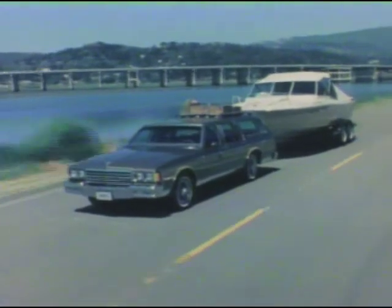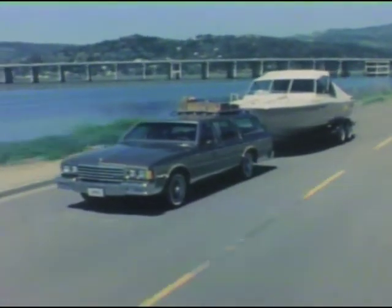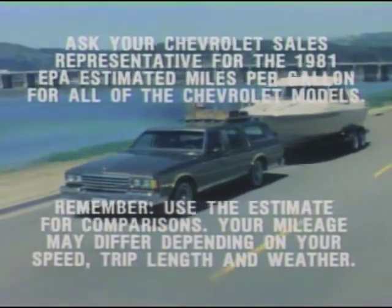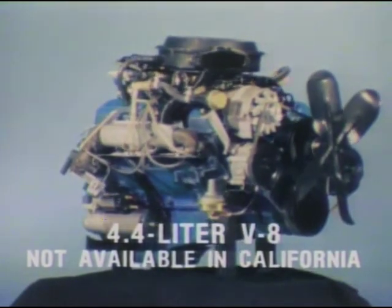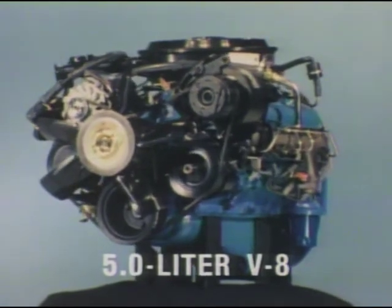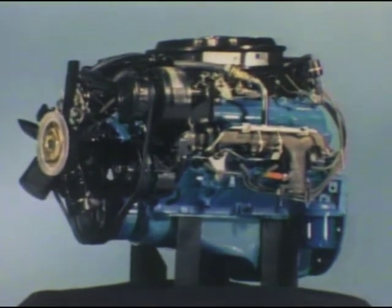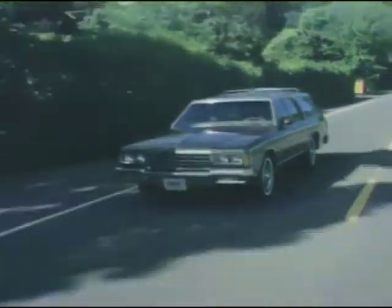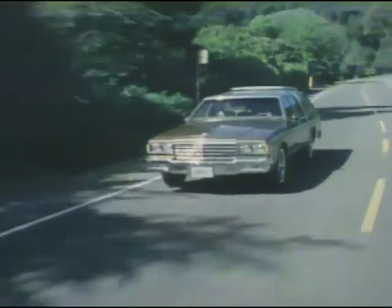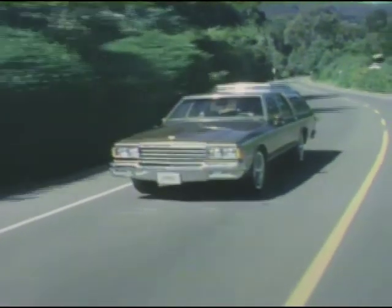Economy of operation also adds to Caprice and Impala wagon value, beginning with a variety of engines designed for station wagon versatility and fuel efficiency. The standard 4.4-liter V8 delivers impressive mileage and performance. The optional 5-liter V8 provides the kind of performance and reliability you expect from a V8 for towing or carrying a bigger load, yet offers impressive fuel efficiency. New for 1981, the 5-liter V8 comes with an automatic transmission with overdrive for fuel-efficient highway operation.